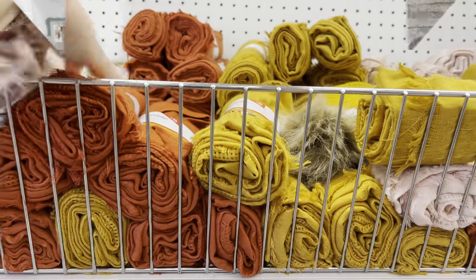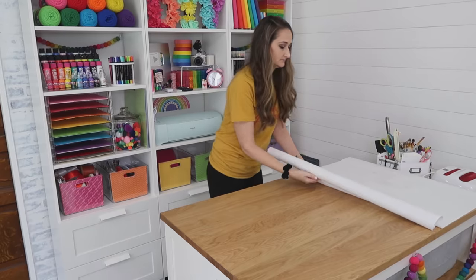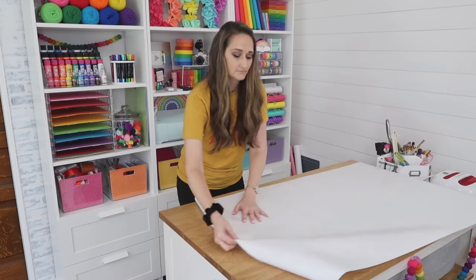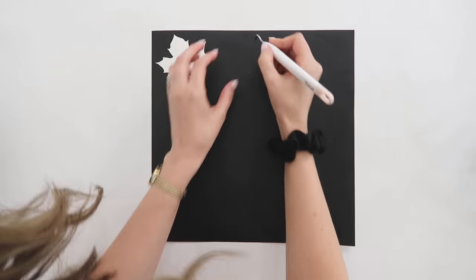Now we're going to jump right into these high-end but budget-friendly fall DIYs. First up, I grabbed one of these blanket shawls — they're actually so nice and soft and very affordable at only five dollars each. You want to start by covering up your work surface first because we're going to be painting here.